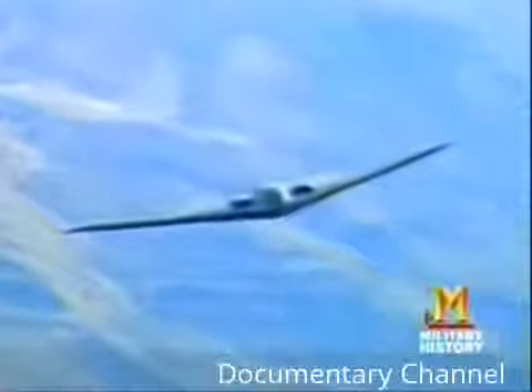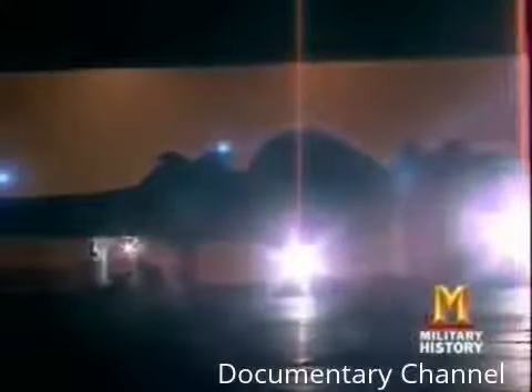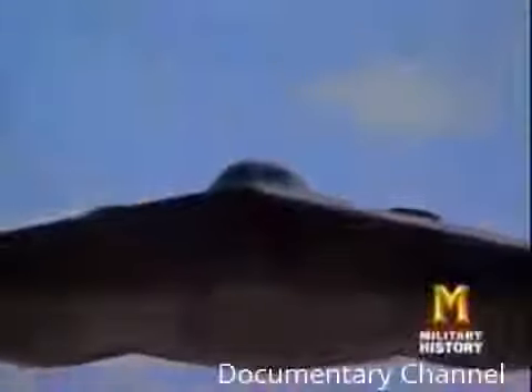Just 12 days later, the public got its first look at another top-secret stealth plane: the B-2 bomber. By that time the B-2 had been in development for seven years, starting in 1981 when Northrop's advanced systems division won an Air Force competition to design a plane that could fly long distances, carry a large payload, and invade an enemy's air defense system — in short, a stealth bomber.